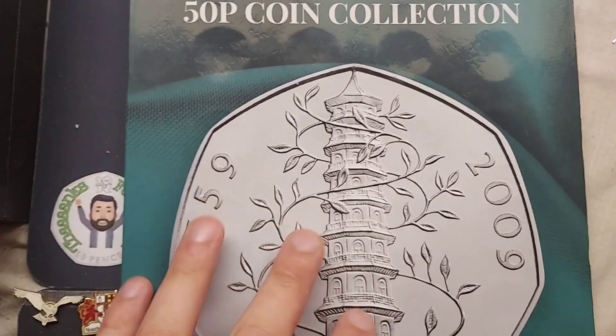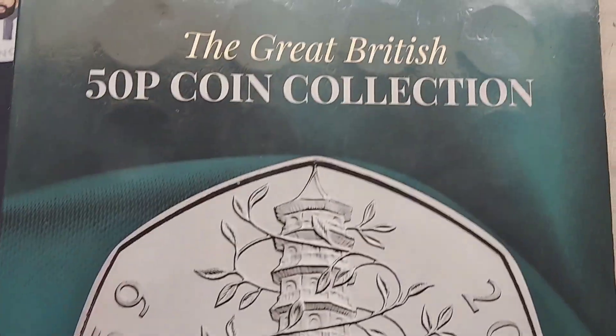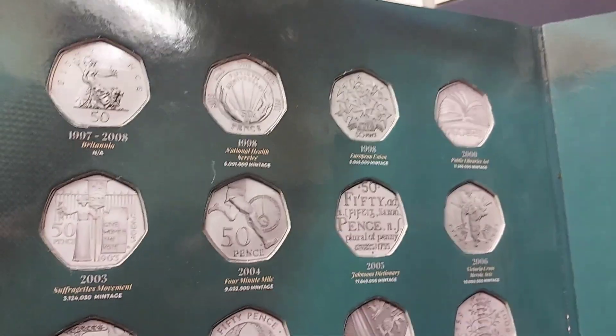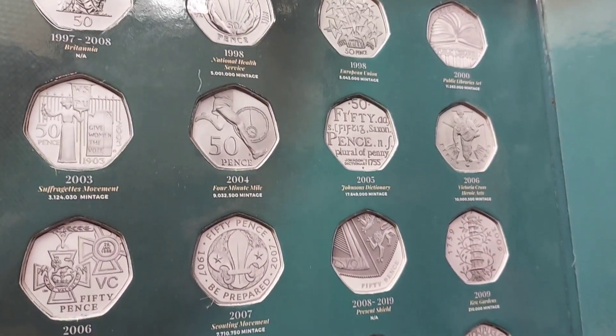Hi guys, Dan's Dollars here. As always, if you do have any questions, please hit them in the comments section below. I am actually going to answer a question from ToothlessVlogs. He owns the Great British 50p Coin Collection book, the album here that I have on the screen. I'm going to go through a few little things about the book.